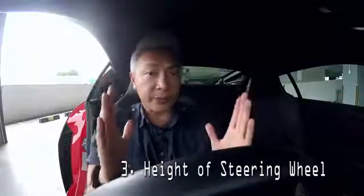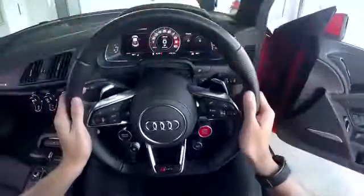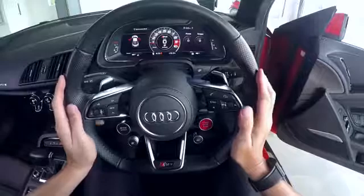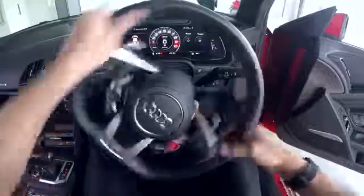Number three: the height of the steering wheel. Using your wrist as an initial guide, adjust the height of the steering wheel to a point where the cockpit is clearly visible. After that, your hands should be placed at the three and nine o'clock position. This allows us to have a maximum range of motion when turning the wheel.